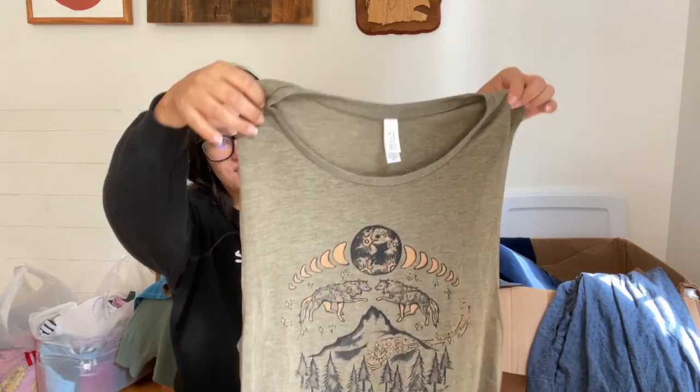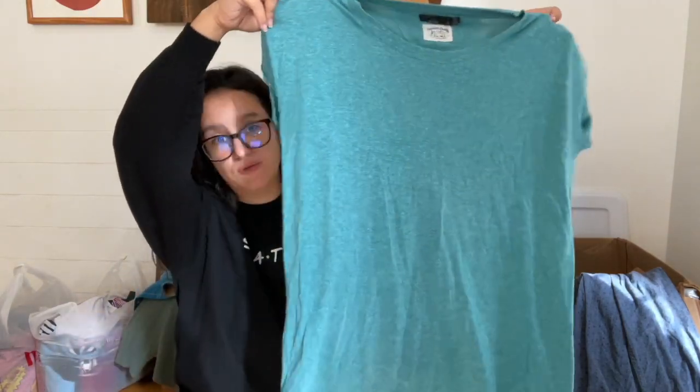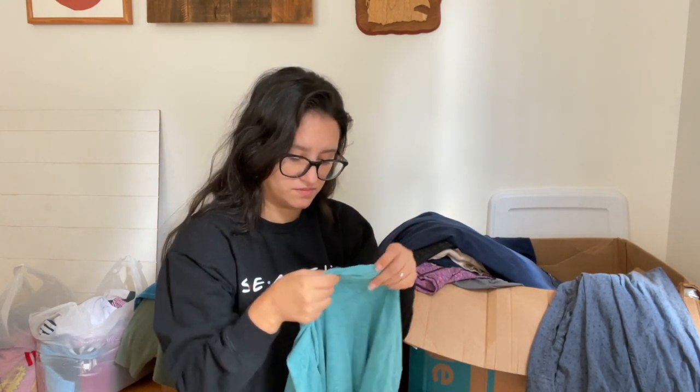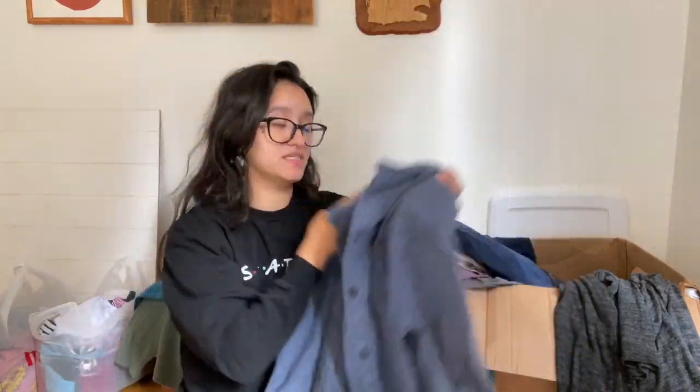I picked this up because I liked the graphic — it's nothing special, just one of those printed tees, size medium. Here we have a Prana blue t-shirt with a rolled sleeve — I think it might be linen but the material tag is cut out. It's a size small and it's sustainable quality. I found a lot of Prana this trip. There's also a men's button-up in size large.